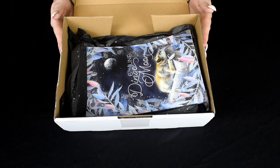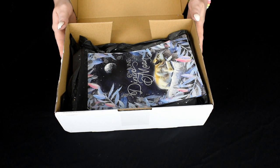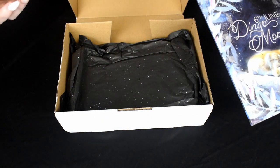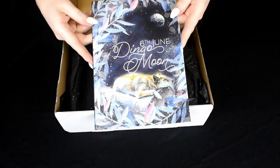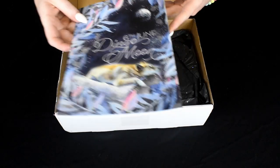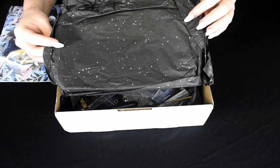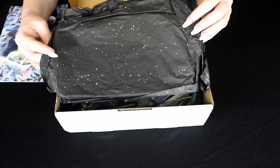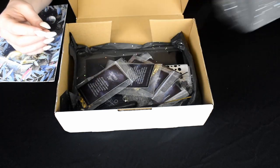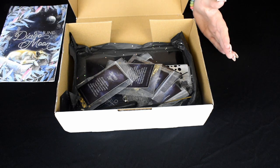Smells really good straight off the bat. Everything's nice and black in here. There's lots of glitter too. We have the pamphlet which says 6th of June, Dingo Moon. And it looks like the tissue paper is actually embedded with the sparkles, which is really cute. They do kind of get everywhere though, but that's fine.